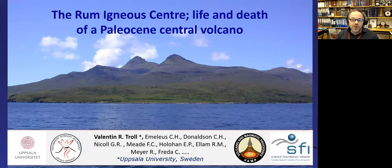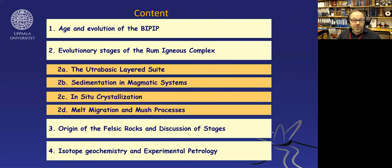The island was bought by the government and now people can go there and do research. It's most famous for the layered ultrabasic intrusion, but there are also felsic rocks there that most people are not necessarily fully aware of. I'd like to talk today about both of these stages as known on Rum. I'll say a few words about the British and Irish Paleocene igneous province, then go into the evolutionary stages on the Rum igneous complex.